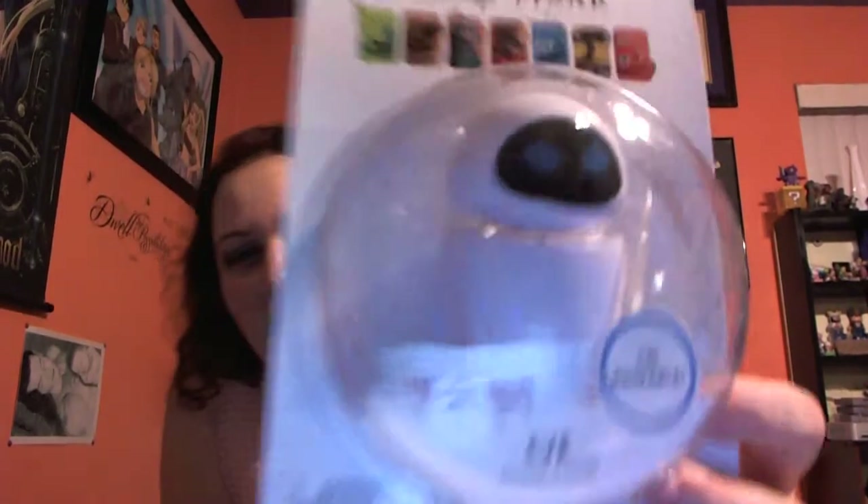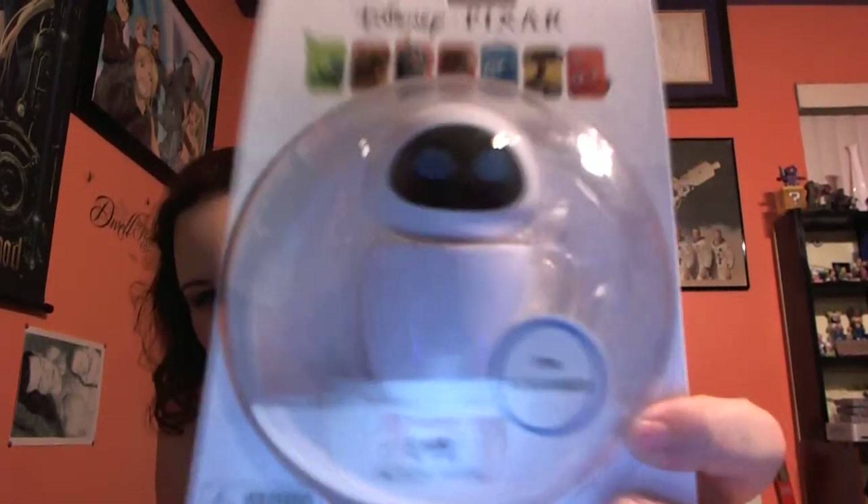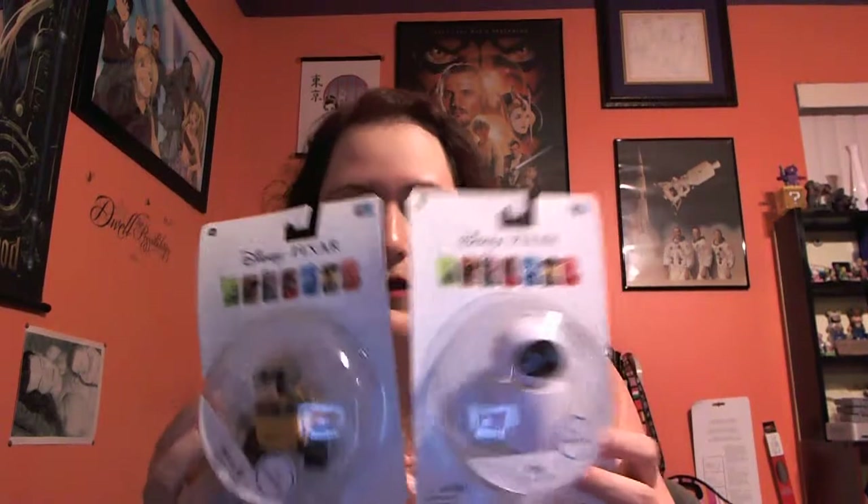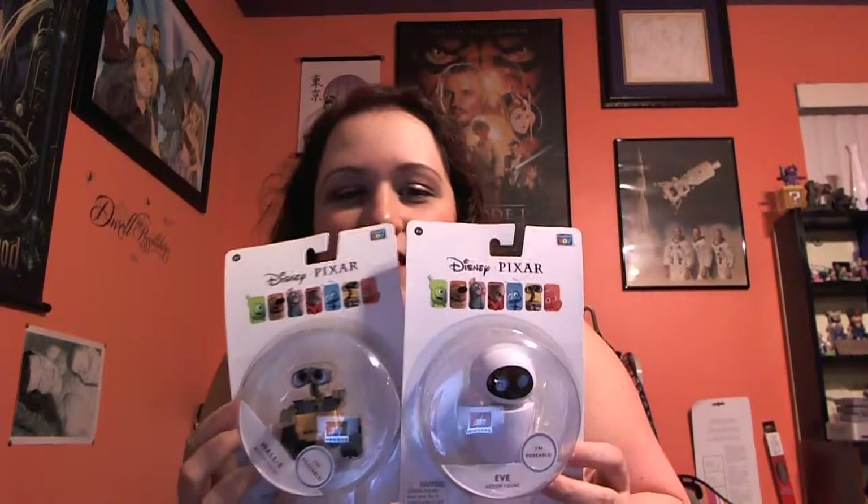I also got Eve. So I have WALL-E and Eve. In this series they have factory new WALL-E, the bigger ones, and Moe riding on his little cart. I didn't get Moe — I don't think I saw Moe there — and I don't think I saw a factory new WALL-E. But I'm really excited; I can't wait to take these out of the package and display them on my shelf. Eve does come with a stand because she floats in the movie, so she comes with a clear stand to make her simulate like she's floating.